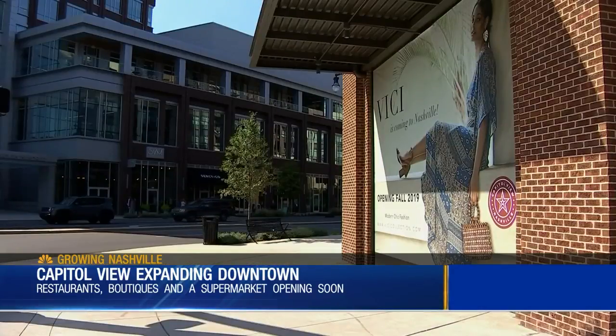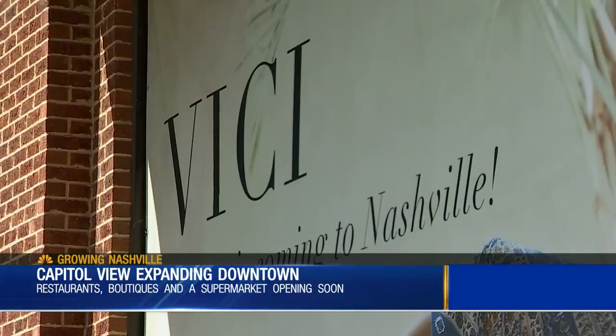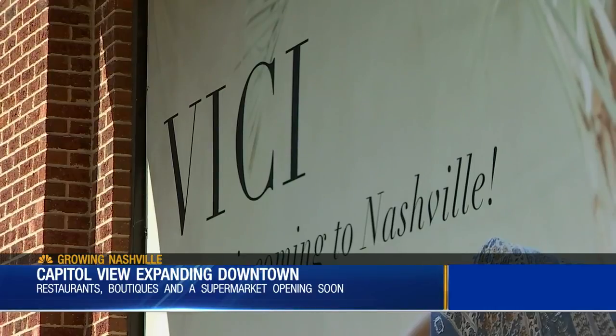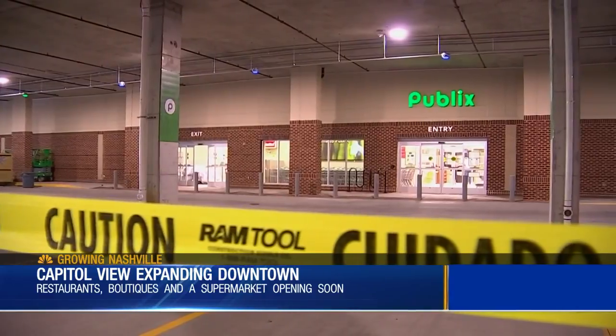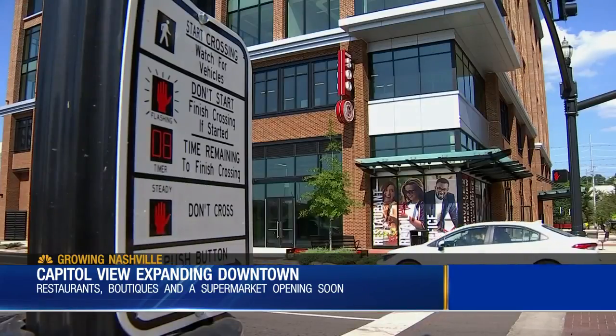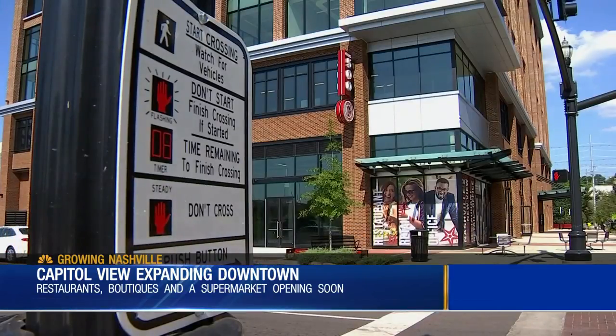Being able to live in a fully integrated, mixed-use community like this, where you have everything on site — if you don't want to ever leave, you don't have to. And that is really what people are looking for as the city grows in this smart type of growth.